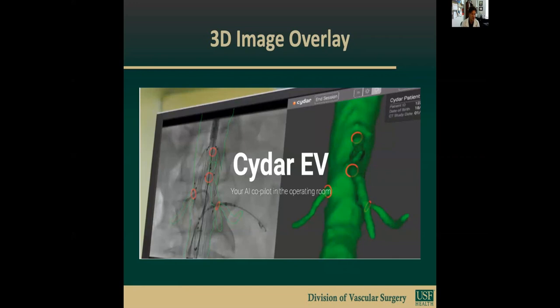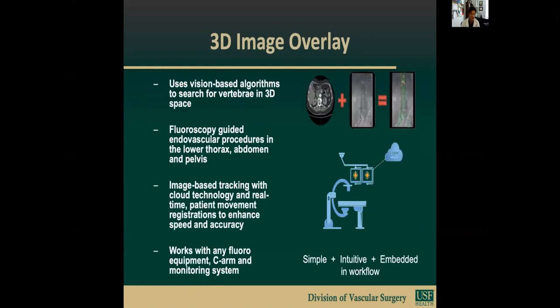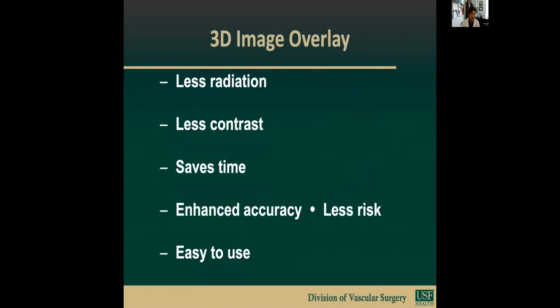CIDAR-EV acknowledges all these difficulties and provides a solution. It's a sophisticated cloud-based 3D fusion imaging software that uses CT 3D overlay with live x-ray in the vascular operating suite, which is kind of analogous to a GPS navigation system. It's an entry-point intraoperative data capture and AI capabilities, designed by physicians for physicians. The 3D image overlay system uses vision-based algorithms to search for vertebral bodies in a three-dimensional space, providing fluoroscopy-guided endovascular procedures in the lower thorax, abdomen, and pelvis. It provides less radiation, less contrast, saves time, increases accuracy with less risk, and it's easy to use.